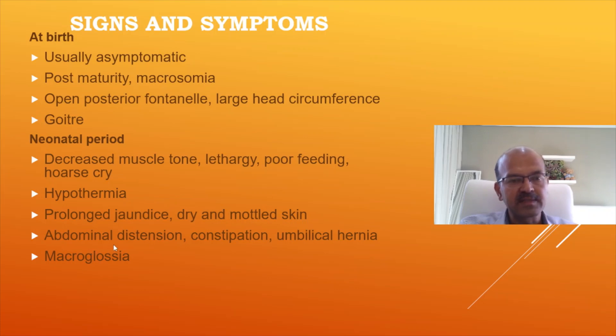Tongue thrusting out is a later sign, and many parents are worried because the tongue looks prominent. Many babies have a tendency to keep their mouth open or push the tongue out, which is normal. So if the newborn screening is normal and the baby is otherwise developing well, we don't need to worry. Abdominal distension, constipation, and umbilical hernia may also develop.